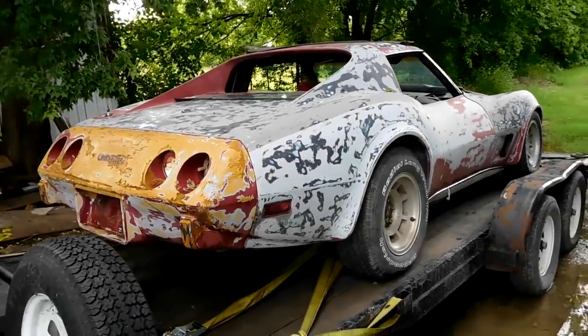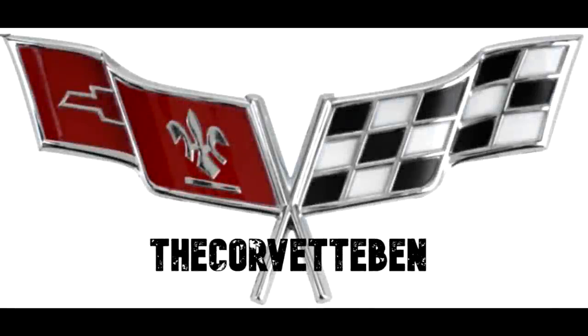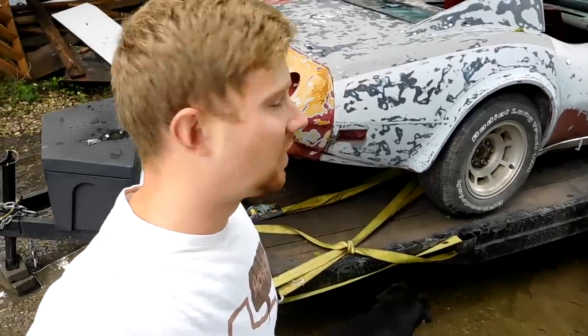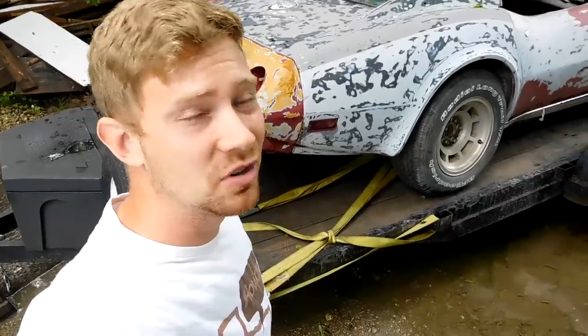Today we're going to talk about why you should never buy a 1977 Corvette. Well okay, you should buy a 1977 Corvette, but before you do you need to watch this video. There's a whole bunch of things that are unique and one-year-only to a 1977 Corvette that you should know about before you go and buy one.